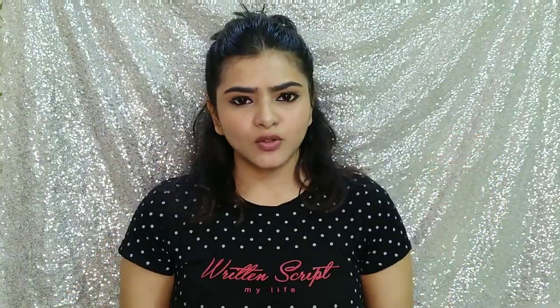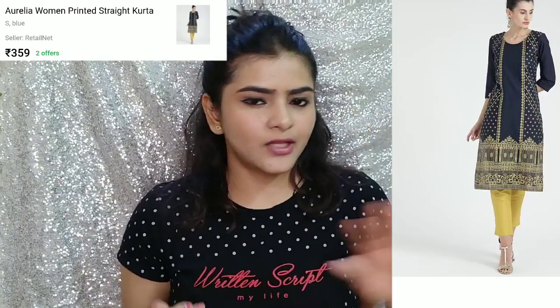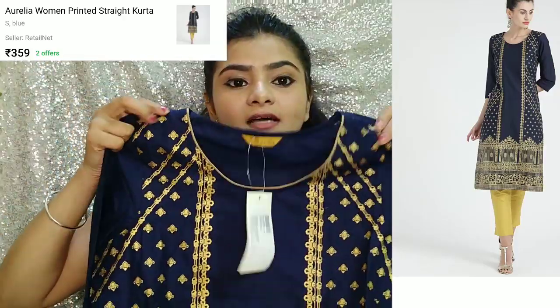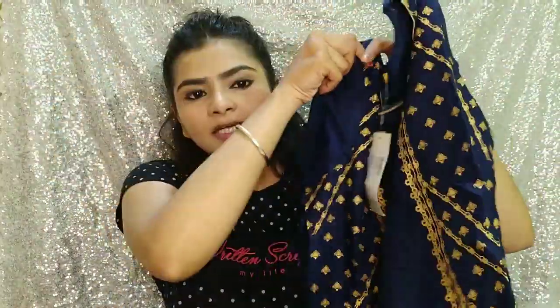The first shirt I bought is by the brand Aurelia and I bought it in small size. Many people ask me about how I alter my shirt, but my weight is not too low, so I don't have to alter it. I use small size shirts — 34 bust shirts fit me and I wear it that way, I don't do any alterations. So first, I bought this — it is a cotton shirt. I thought it was a crepe but it's not, it's cotton.